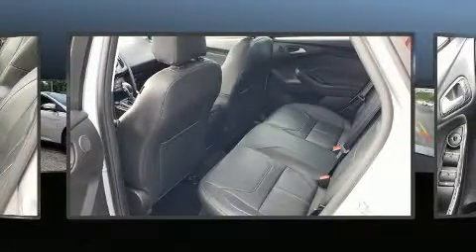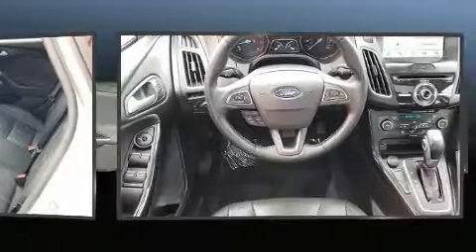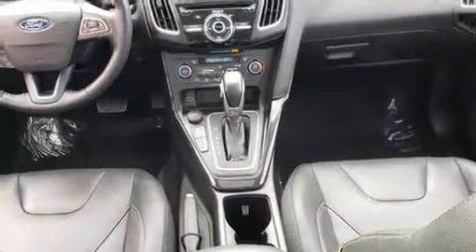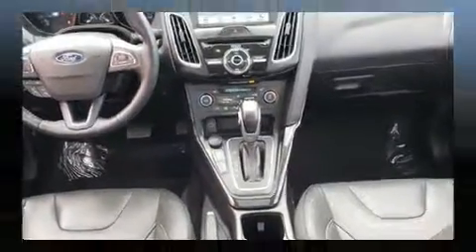A wealth of standard features mean that you no longer have to sacrifice, like leather upholstery, a tachometer, an outside temperature display, and heated seats.